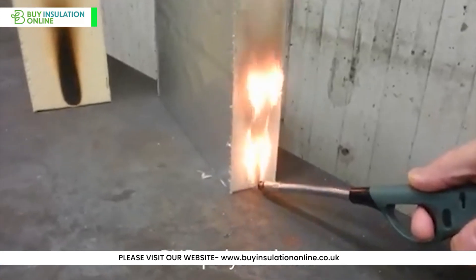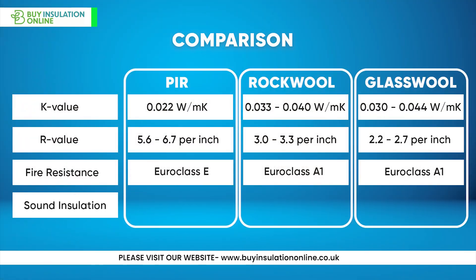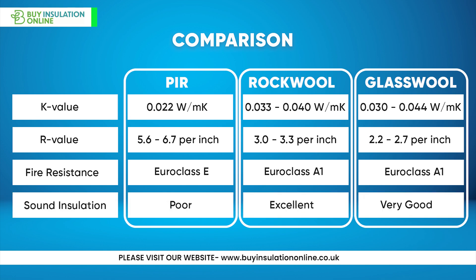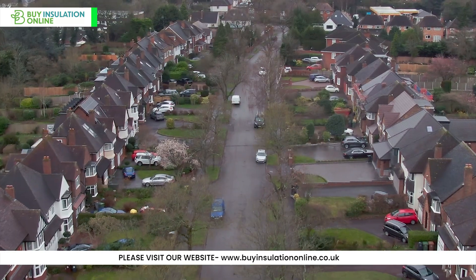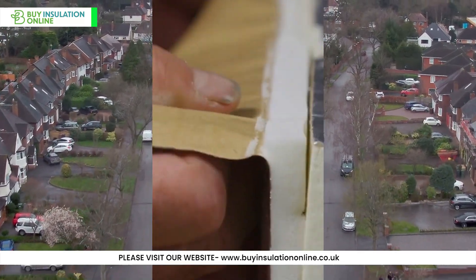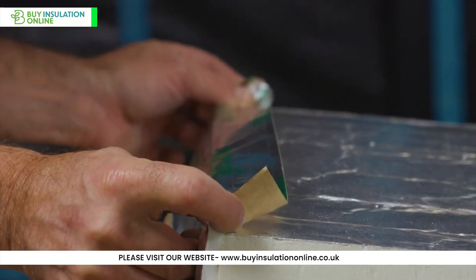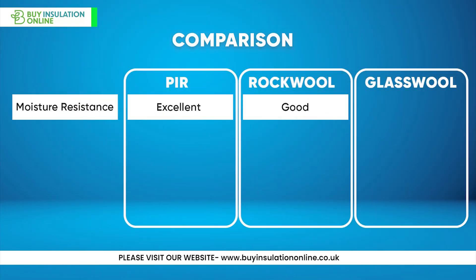PIR isn't as fire resistant and was a contributing factor to the Grenfell fire. Sound insulation: PIR has poor sound insulation, rock wool has excellent sound insulation, and glass wool has very good sound insulation. Moisture resistance: PIR has excellent moisture resistance and is good for areas where moisture ingress or driving rain may be a concern. PIR doubles up as a moisture barrier, as long as there are no gaps in the joints and they are properly sealed with foil tape. Rock wool has good moisture resistance and glass wool has poor moisture resistance.